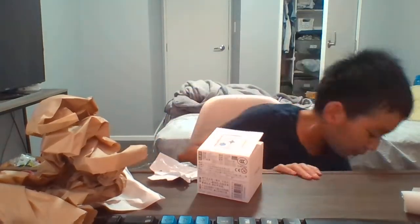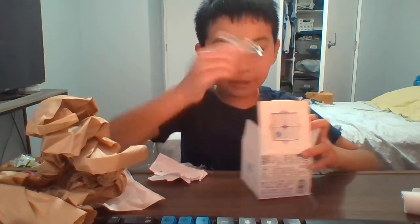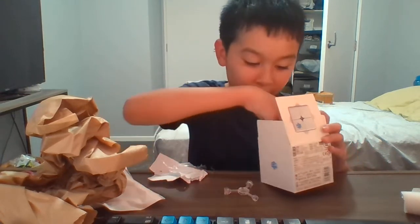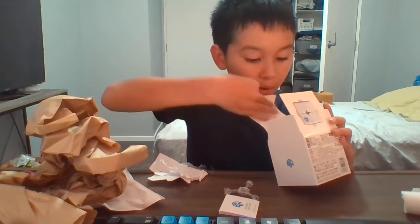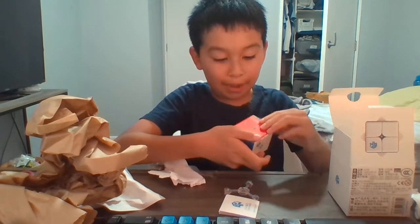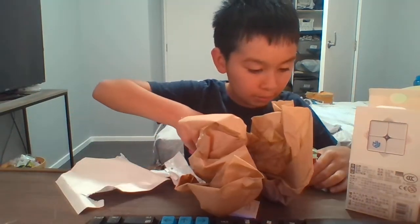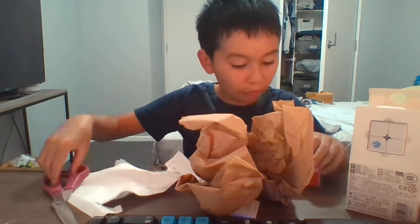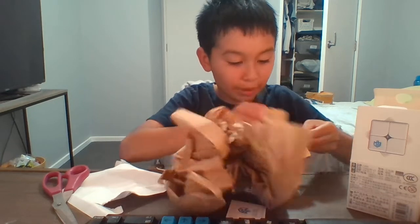We've got the cube over here — apparently this thing is already open. There are tensioning tools, I already have a million of these. There's a little pamphlet and the cube itself. It doesn't come in black packaging anymore, so I'm just gonna open it. Hopefully it's the magnetic one because that's what I ordered.